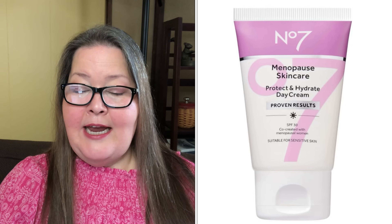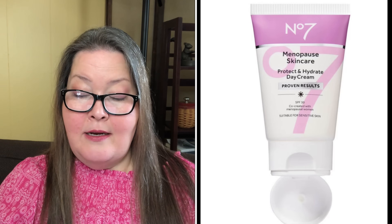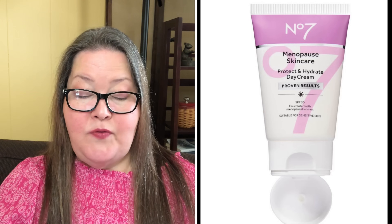Next in customization five, we have the Number 7 Menopause Skin Care Protect and Hydrate Day Cream with SPF 30 — a $27.99 value, 1.69 ounces. When menopause changes your skin, change your skin care. Number 7 menopause skin care products target visual signs of reduced estrogen — including dull skin, dry skin, and lack of firmness — and are co-created with over 7,000 menopausal women. Formulated with moisturizing niacinamide, hydrating complex, SPF 30, green tea, and vitamin C. It provides 72-hour hydration and is dermatologist-approved for menopausal skin, suitable for sensitive skin.